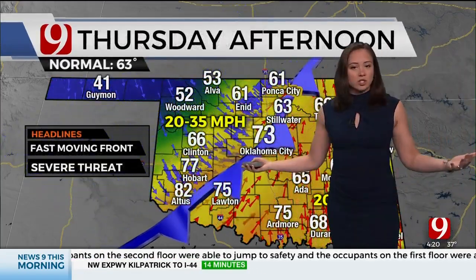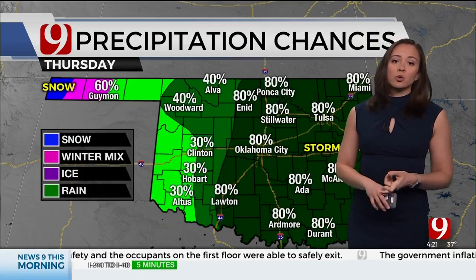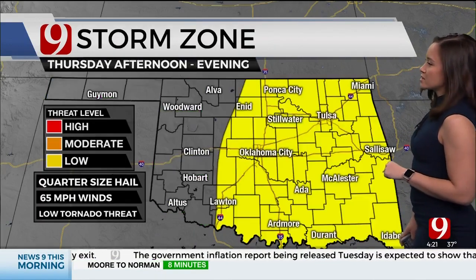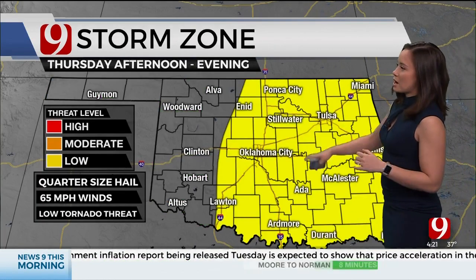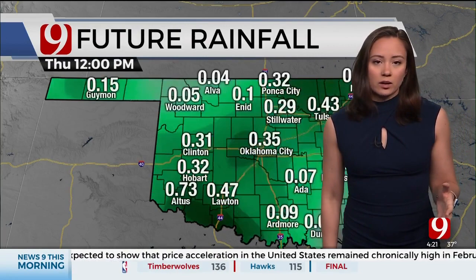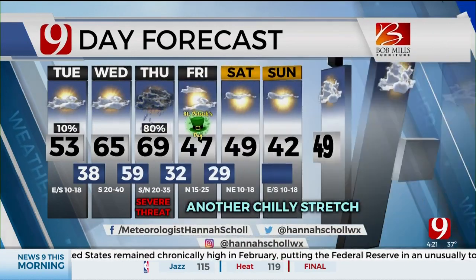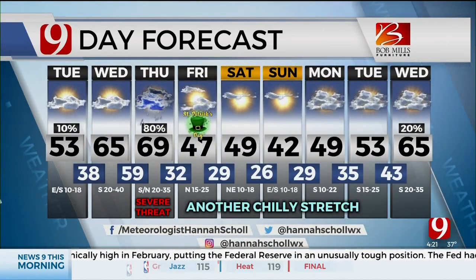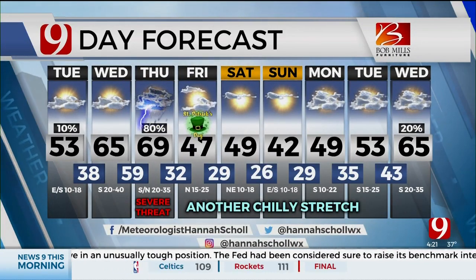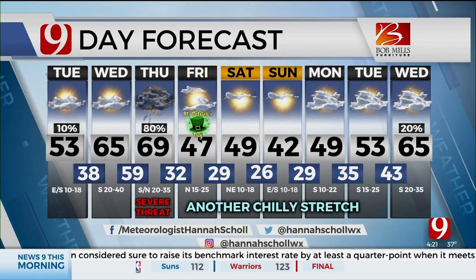Thursday afternoon, we only get to enjoy the warmer temperatures for a day because the cold front comes crashing in, and we see the chance for more rain and storms on Thursday. A lot of people are going to get some really good rain with this; unfortunately, I think west Oklahoma is one that misses out. These could be strong to severe with quarter-sized hail, 65-mile-per-hour winds, and a low tornado threat. Looking at our future rainfall, it looks like a lot of people get some good moisture — that's the good news. Of course, we'll be keeping an eye on it for the severe threat. After that, we have another long, chilly stretch back in the 40s with lows in the 20s. Guys, I'm ready for the warmer temperatures too — so don't shoot the messenger, okay?